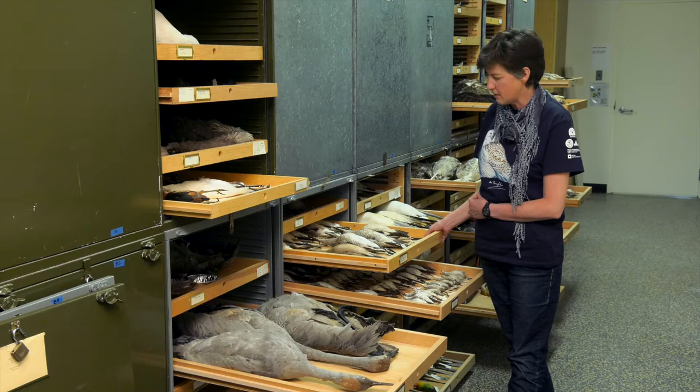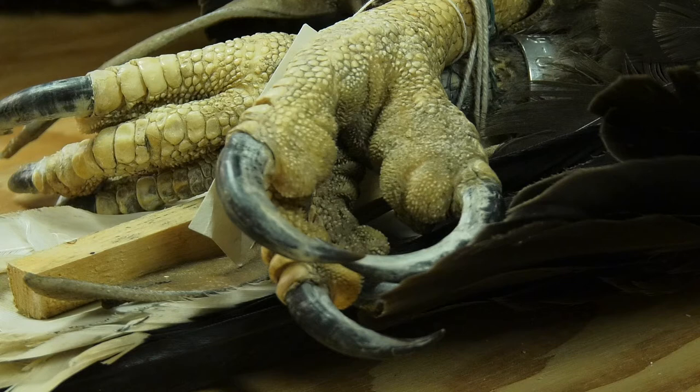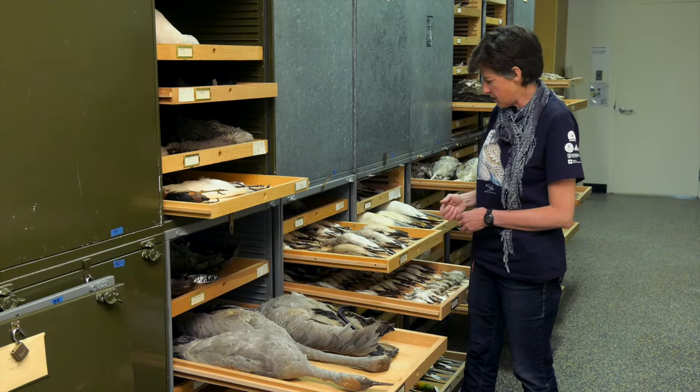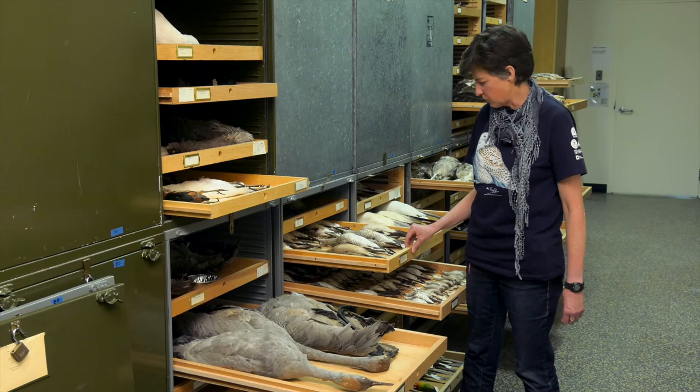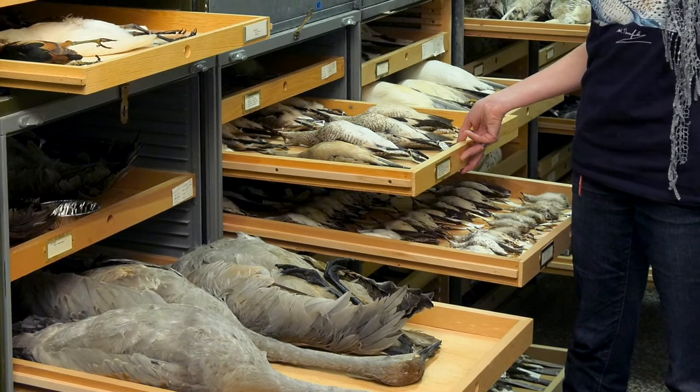This collection is used both for teaching and for research. In the labs here at the university, we take specimens out to show students during classes. For research purposes, visiting scientists studying the morphology or anatomy of mammals or birds can travel here and have access to the collection to do measurements and whatever they need for their own questions.